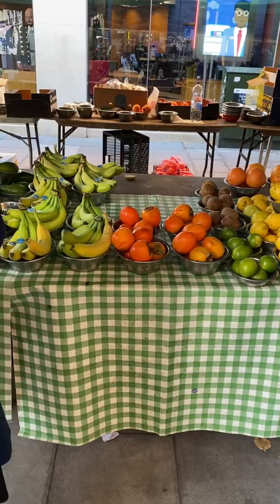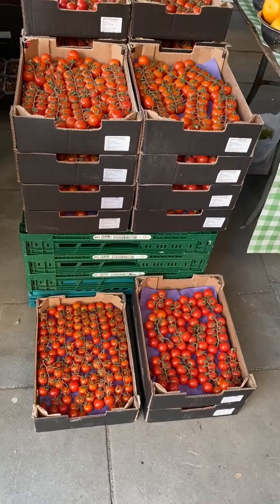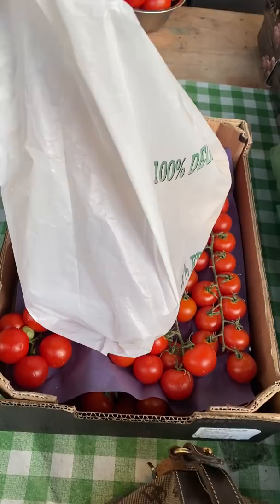We were on our way to a second grocery store trip here in Bath, UK, when we noticed a little produce stand in the middle of the shopping center. At first I was sketched out that everything was so affordable, so we went to the grocery store to compare prices and then we walked back.